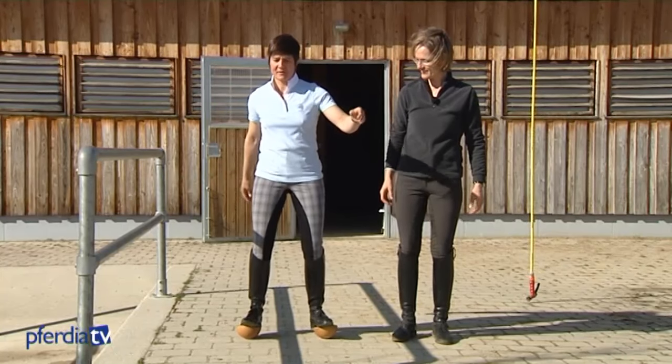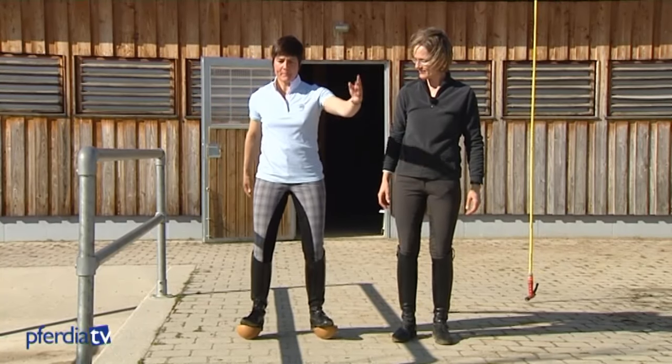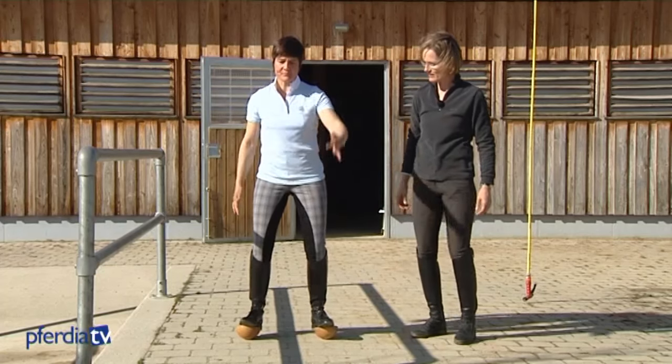Exercises on hemispheres can help improve balance. Balance isn't something you can hold on to — you have to constantly fight for it.